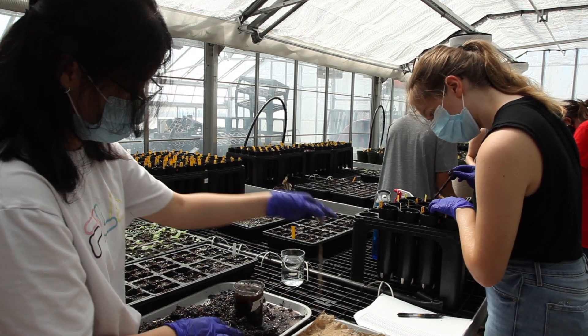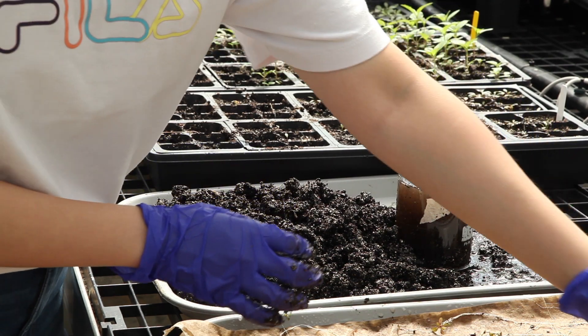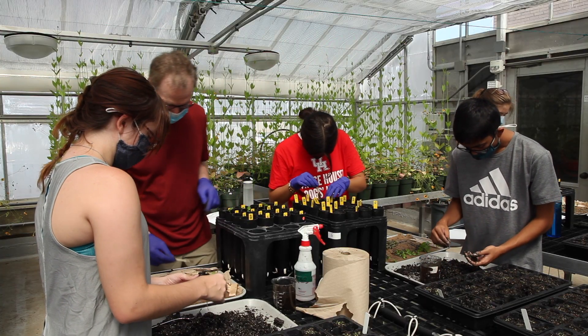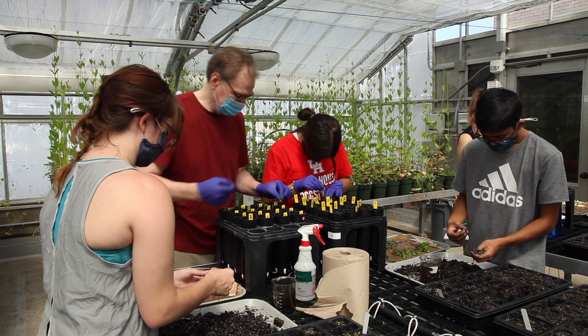I've really enjoyed this work so far. I like working with my hands and I like being outdoors, so it's been great just to be in the greenhouse and getting into the zone with the work. I'm really excited to keep learning more about how these experiments play a bigger role in the research that the Crawford lab is doing.